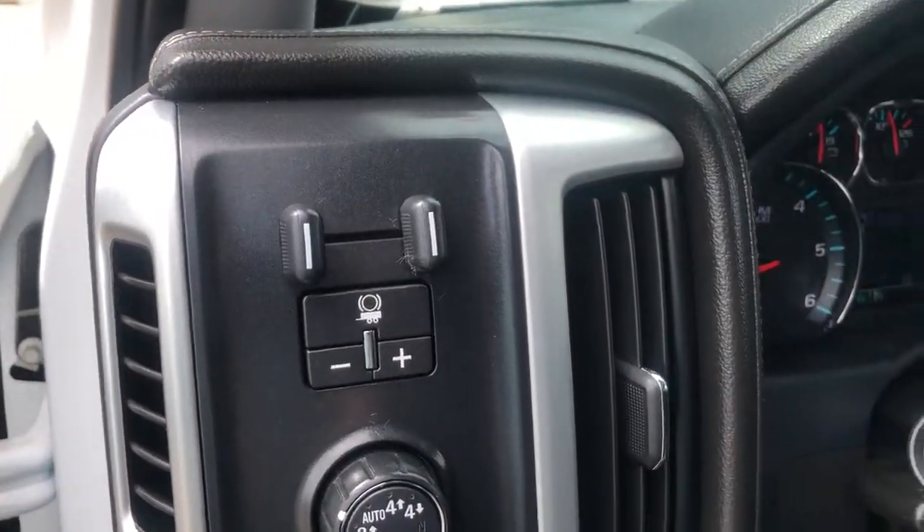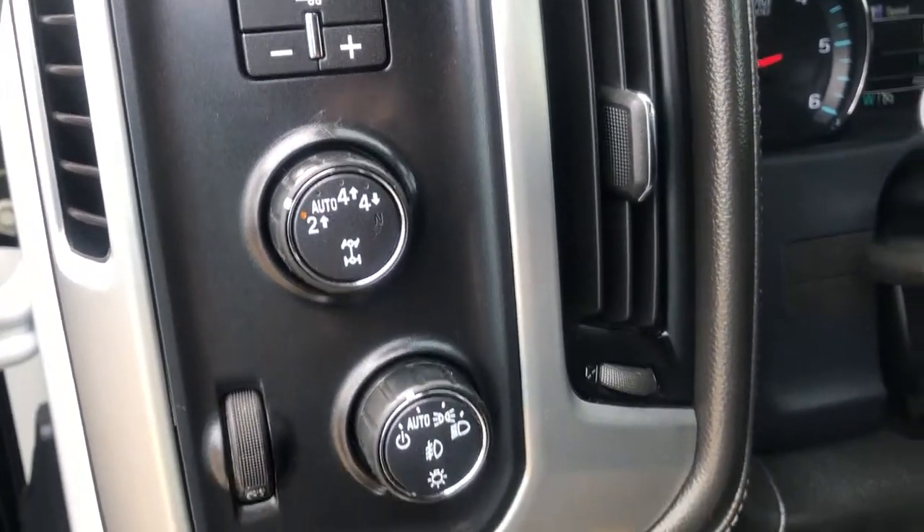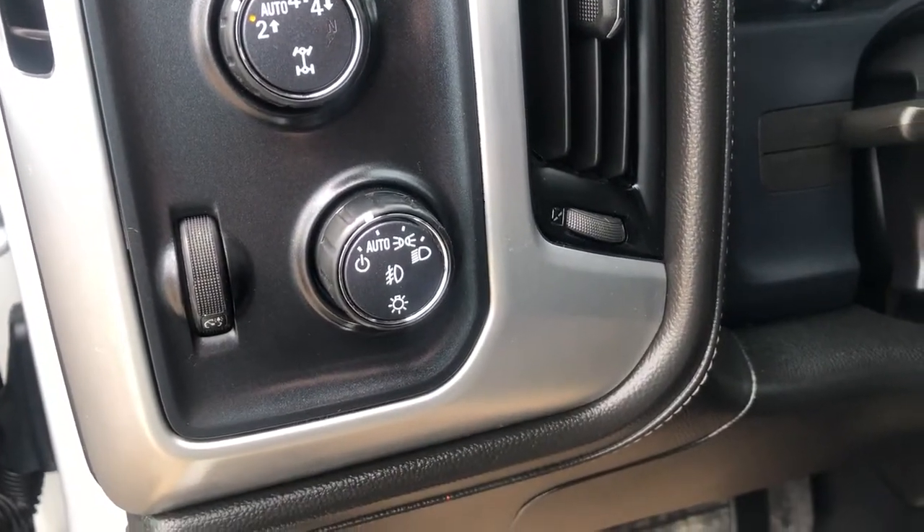Just inside to the left of our steering wheel we have our integrated brake controller, transfer case settings, as well as all of our lighting controls.